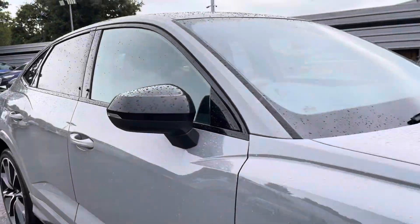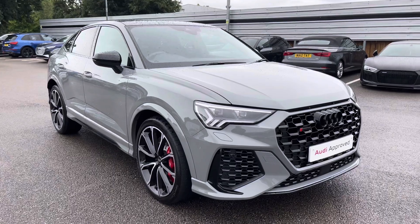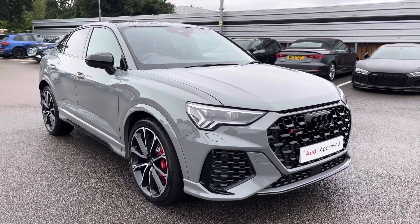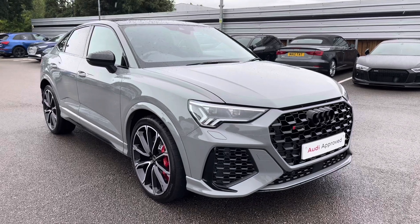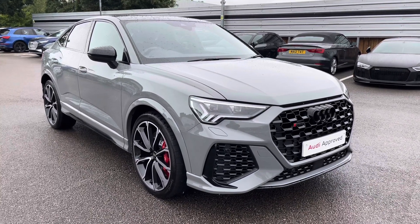That completes our full 360 tour of this stunning RS Q3 Sportback Sport. As this is an approved used vehicle, it does come with a minimum of one year's warranty and a minimum of one year's roadside assistance. For more information on the key features of this interior, please continue watching this video.